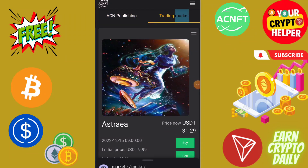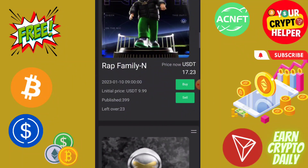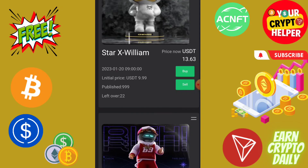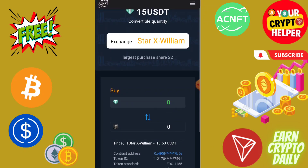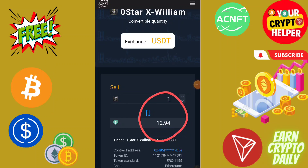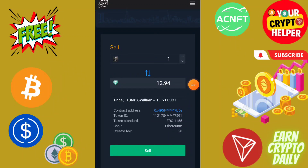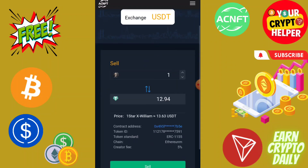Then click on Market, then click on Trading Market. You can buy under 10 NFTs if your balance is around 10. I'm going to buy one. Click on Buy — the price will be here. I'm going to buy one, so the price will be 12.94 USDT. Before you buy, click here, choose quantity — if you buy two, the price will be higher and you can sell at a high price. You can check the contract address, token ID, token standard, chain ID, and creator fee.